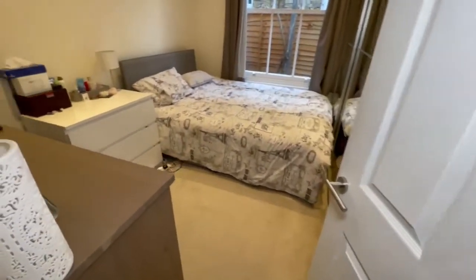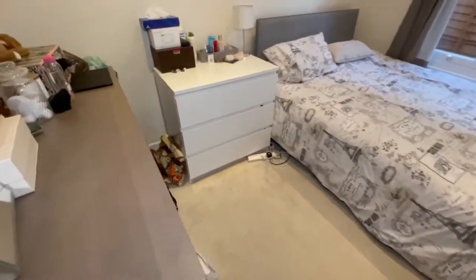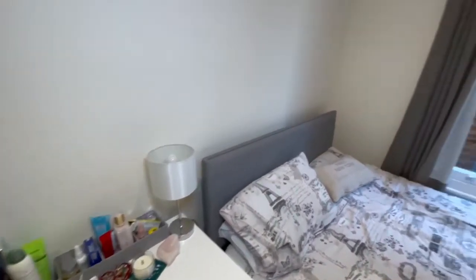Bedroom two is a good sized double bedroom, with an outlook to the side recess and then down to the rear garden.